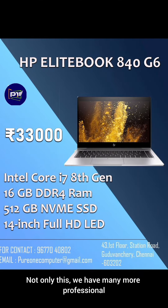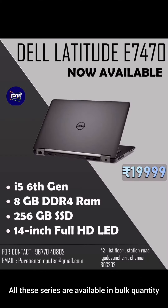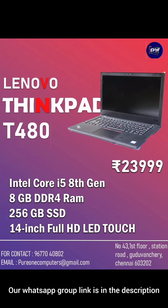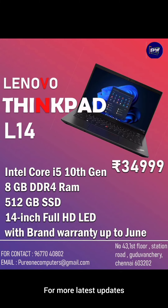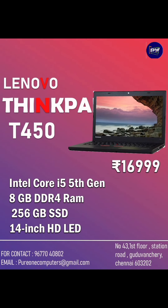Thank you for watching. We have all the bulk quality of this series available. If you want to make a purchase, we have a link in the WhatsApp group description. Please follow the latest updates on Pure1 Computers. Thank you for watching, and please subscribe.